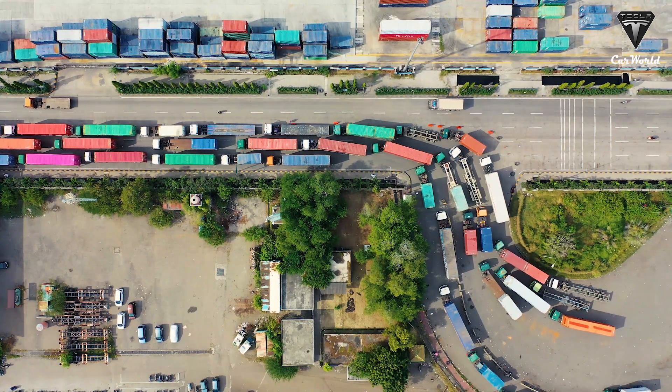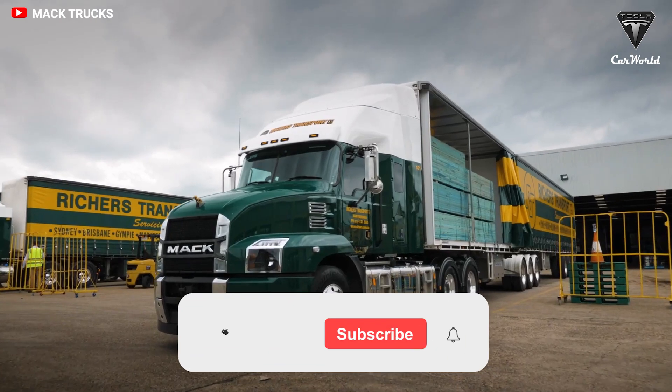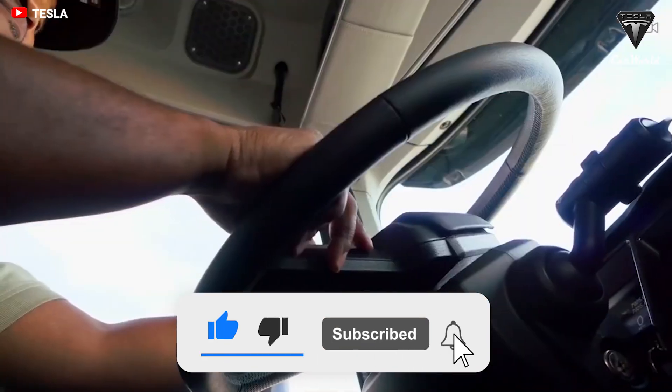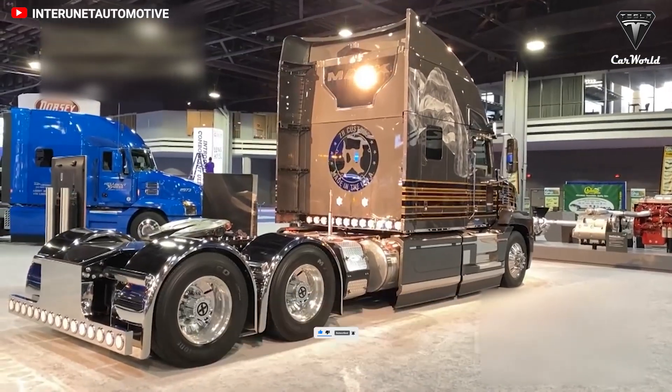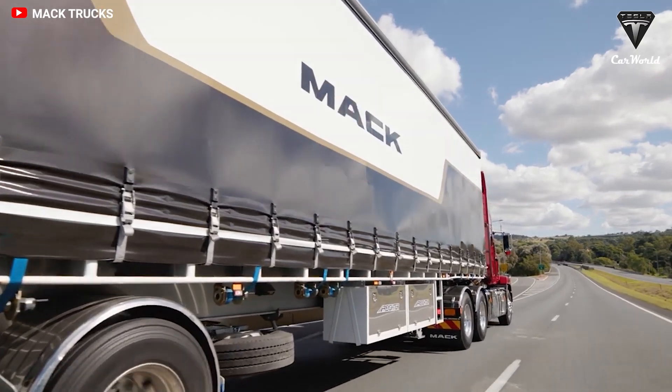That's it for today's episode. We sincerely thank you for watching and for all of your support of our channel. If you enjoyed our video, please leave us a like, share the video, subscribe to the channel, and ring that bell to stay up-to-date on exciting developments in the world of EVs and green technology. We thank you so much and we hope to see you again next time. Until then, take care and be safe.